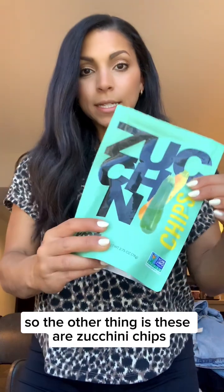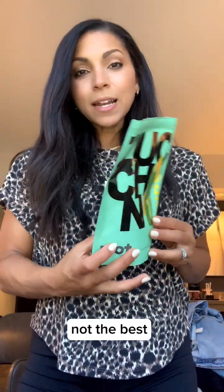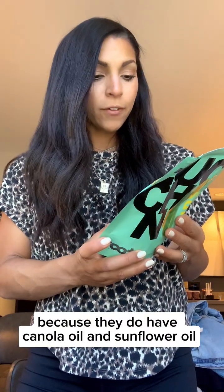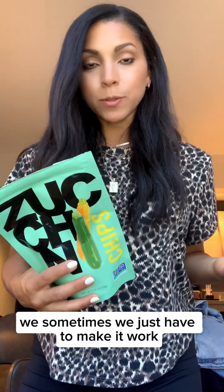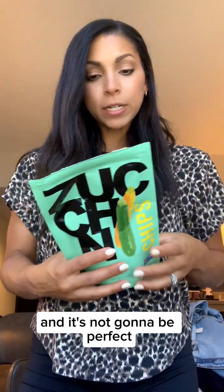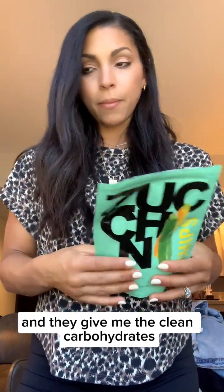The other thing is these zucchini chips — they are literally zucchini made into chips. They're not perfect because they do have canola oil and sunflower oil, which is a little bit inflammatory. But sometimes we just have to make it work and it's not going to be perfect. These also have fiber, a little bit of protein, and give me clean carbohydrates.